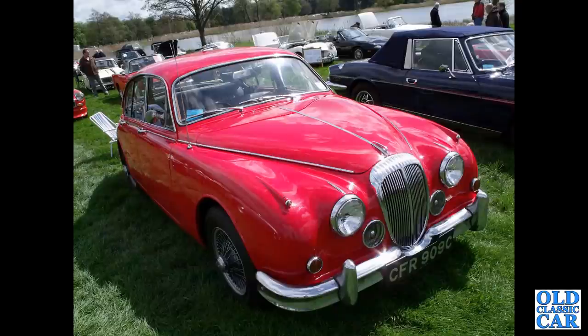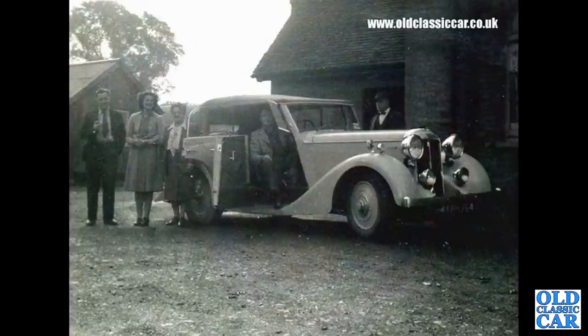And the V8 250 — a bright red car from 1965. Another period photo from the Old Classic Car image archive: a Light 20 Cabriolet.